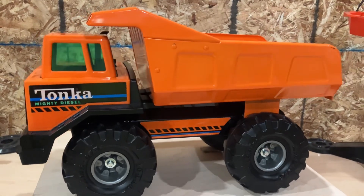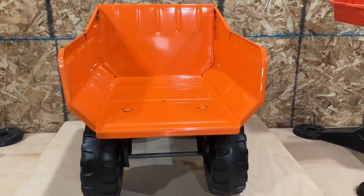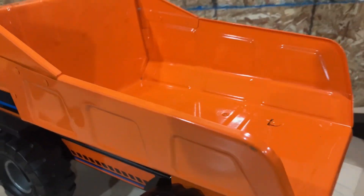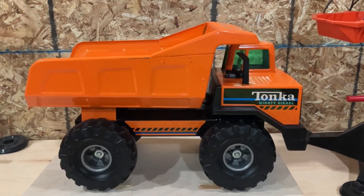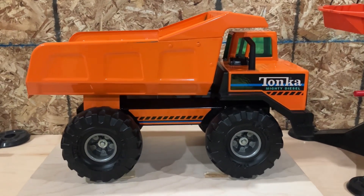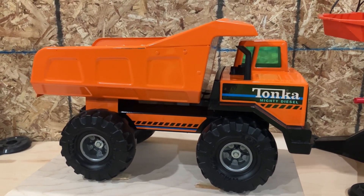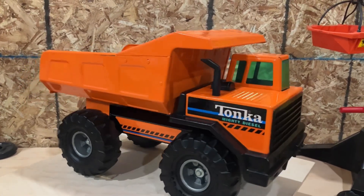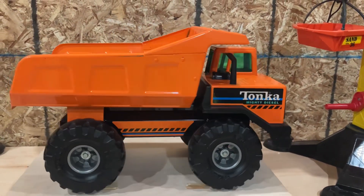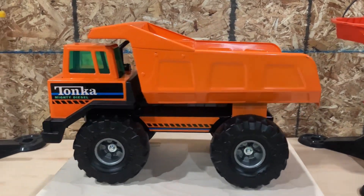This is pretty much as good as you're going to get without being brand new in the box. Not a single play wear mark on it anywhere. This thing is beautiful — you'd hardly ever see these. I think I've only seen maybe three or four of them, and this was the first one I had ever seen come up for sale. I've seen some on eBay in boxes where people were asking $900, which is insane, but it is super rare. So I guess that's up to you to decide what you think it's worth — $900 is crazy, but that's my opinion.